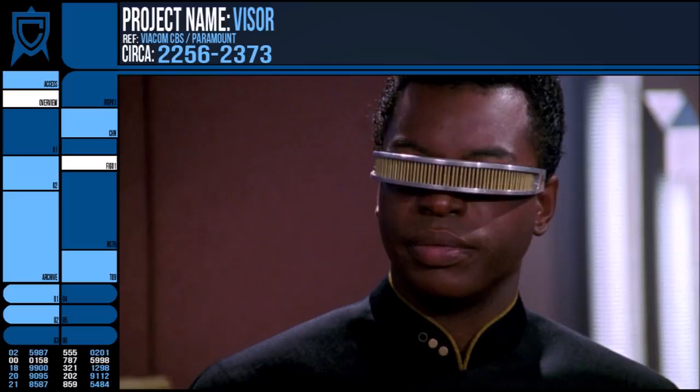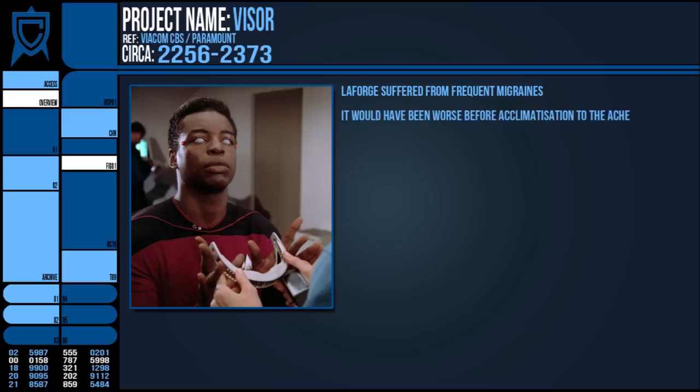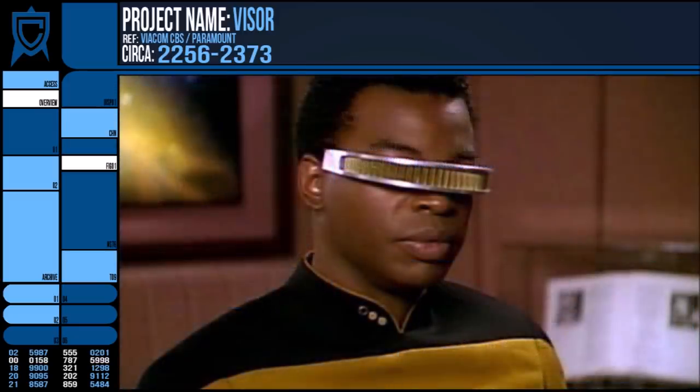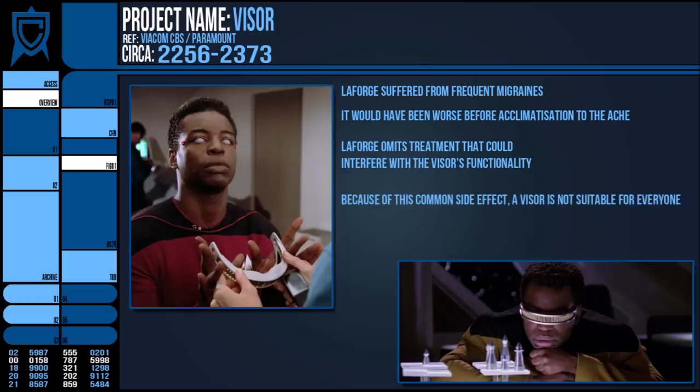It's a little known fact that continual use of the VISOR is actually painful. The direct connection to the wearer's nervous system causes frequent headaches and in the beginning, before acclimatisation, it downright hurts. The wearer however gradually becomes used to its effects with medication and natural tolerance, and Geordi LaForge eventually chose to forego as much medication as possible as it could interfere with the quality of the images he saw. Not every individual takes to a VISOR as well as LaForge; for some it simply would not work, and for others it was too painful.